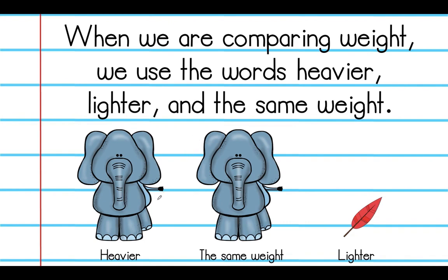So we're looking at these two objects. An elephant is heavier than a feather. The feather is lighter than the elephant. Our two elephants together are about the same weight.